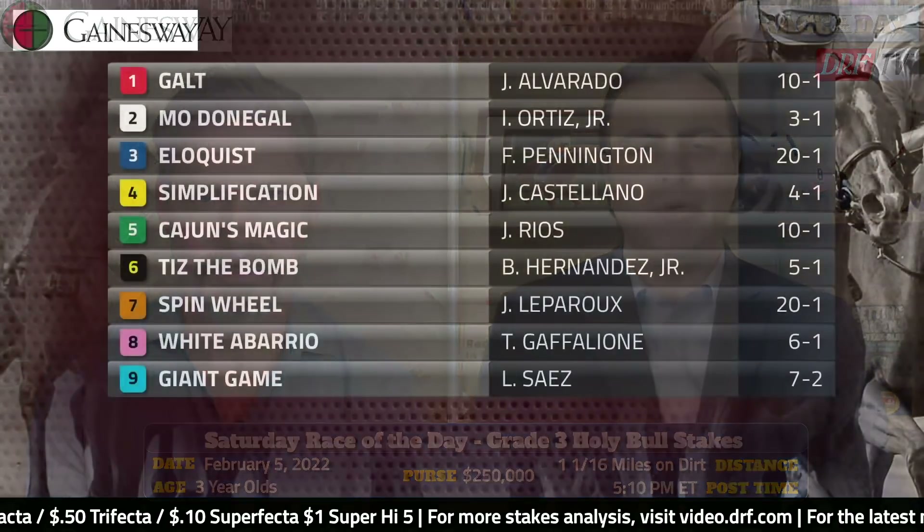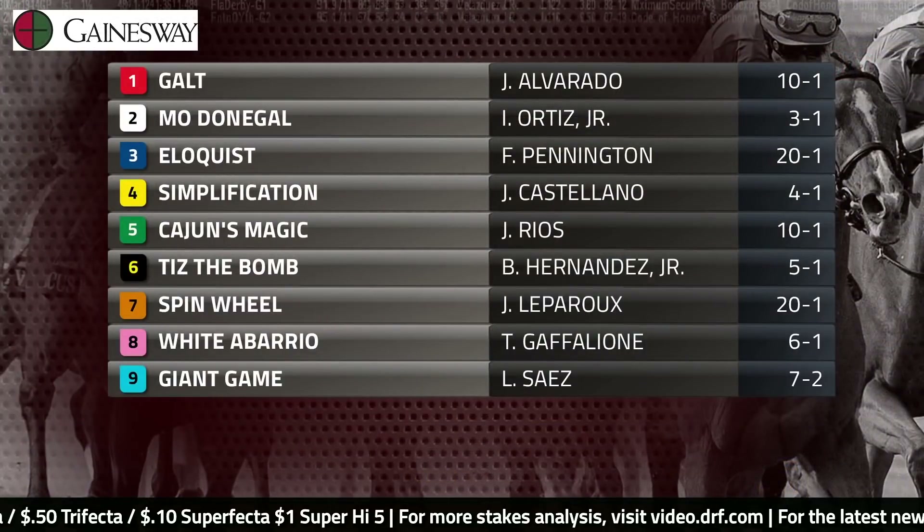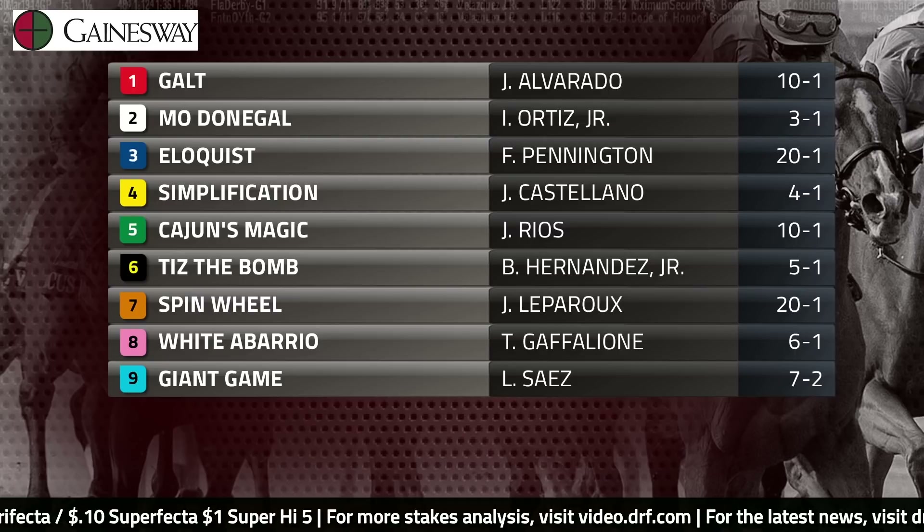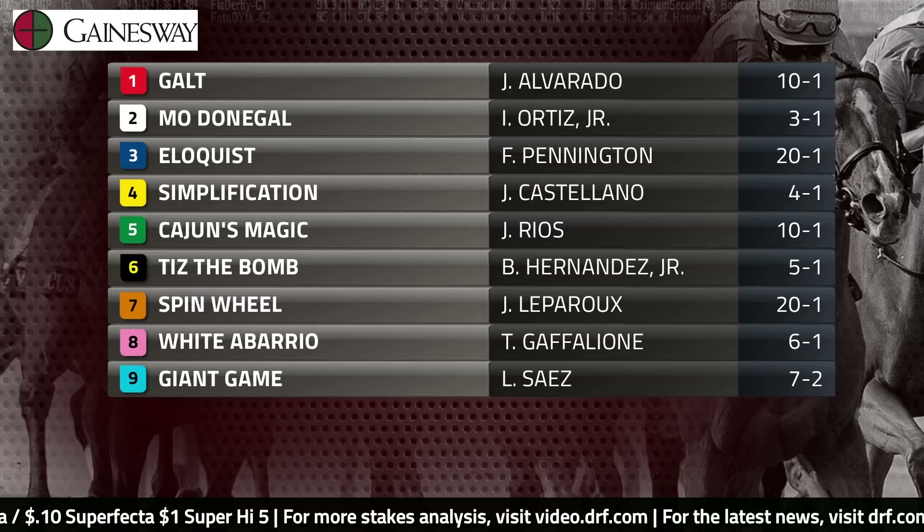Dan Ullman, Mike Beer. The DRF Race of the Day for Saturday, February 5th, is the Grade 3 Holy Bull Stakes. Three-year-olds on the Kentucky Derby Trail going a mile and a sixteenth. $250,000 is the purse. It's race number 11 at Gulfstream Park. Our derby prep coverage all season long is presented by Gainesway, home of the legendary stallion Tap It. You can download free Formulator past performances for this race on the Race of the Day event page at DRF.com. Access them and handicap along with us.